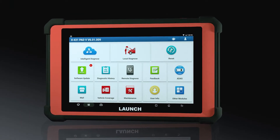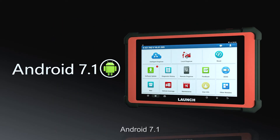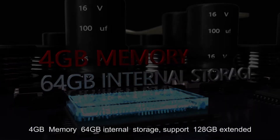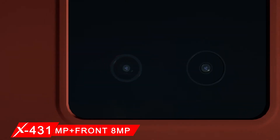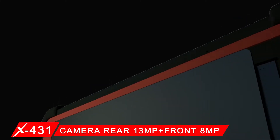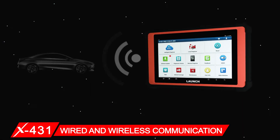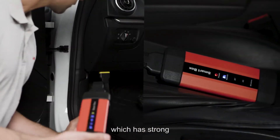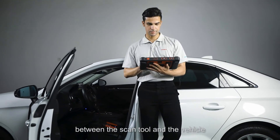The X431 PAT5's optimized hardware ensures faster and powerful performance, running Android 7.1 with 4GB memory and 64GB internal storage, supporting 128GB extended storage. The rear camera is 13MP and the front is 8MP. It supports wired and wireless communication, featuring the latest dual Wi-Fi technology with strong anti-interference that increases the connection distance between the scan tool and the vehicle.